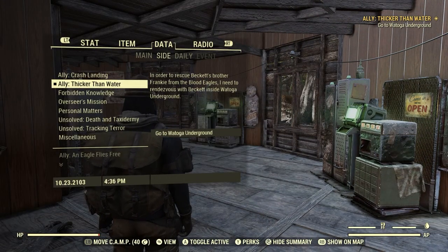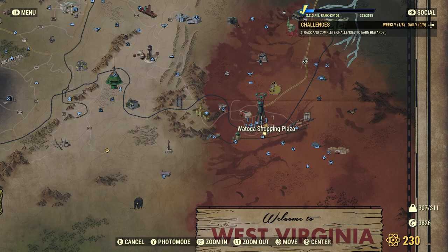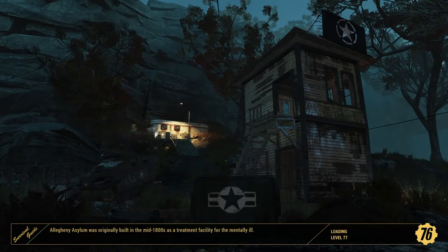We'll just go to the Watoga Shopping Center. I believe the mission with all the robots — Mayor for a Day I think it's called — is already completed, so we shouldn't have to deal with all the robots. I should have probably taken out my axe just in case, but I'm pretty sure we're fine.